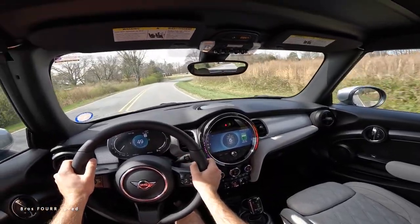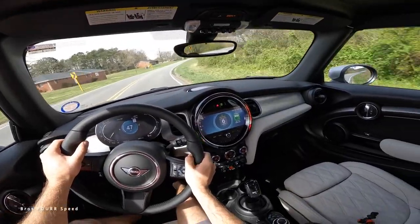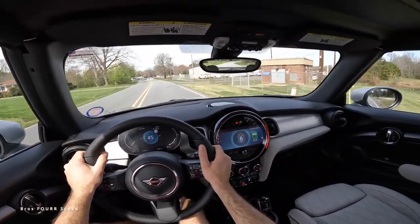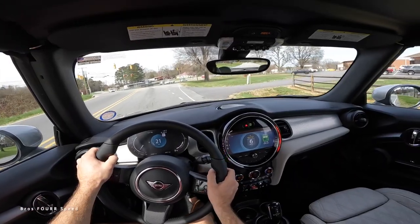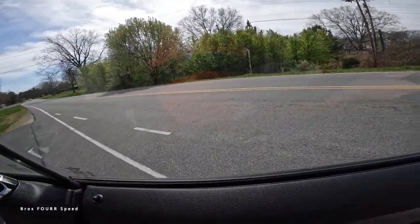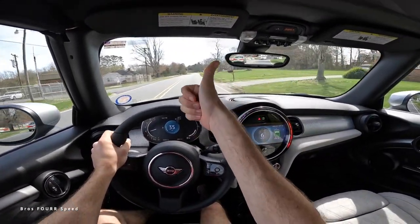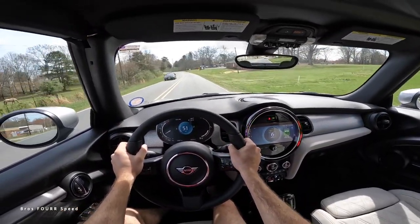I think that's going to wrap it up for the 2023 Mini Cooper Convertible. Once again, a huge shout out to Carolina Auto Direct for providing this car today — check out their website, that link is down below. Give the video a thumbs up, smash that subscribe button so you don't miss out on our daily uploads, and I'll see you all in the next video.